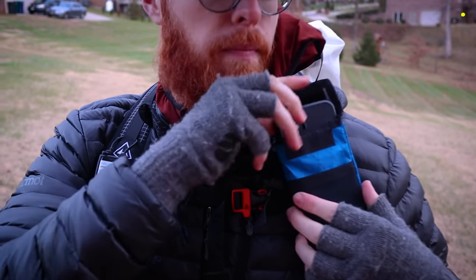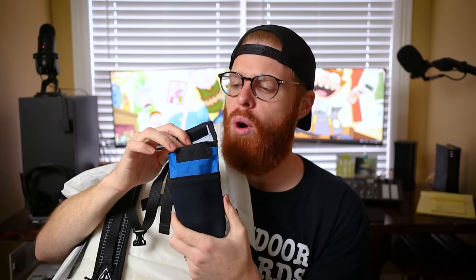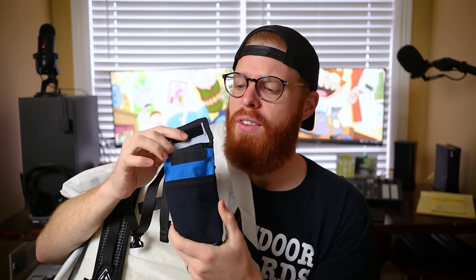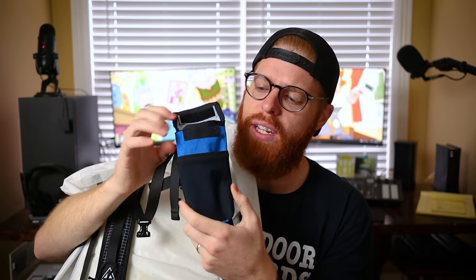I have one other shoulder strap attachment on my new Hyperlite backpack, made by Chicken Tramper Ultralite Gear, aka Sea Tug. This one is Velcro and made of X-Pack, so it's a bit more water resistant. The cell phone holder fits my iPhone 11 Pro Plus — the big iPhone. They have different sizes and you can pick out whatever colors you want with Sea Tug.